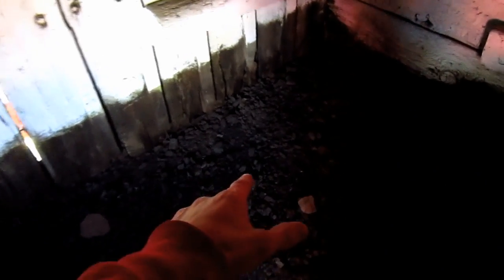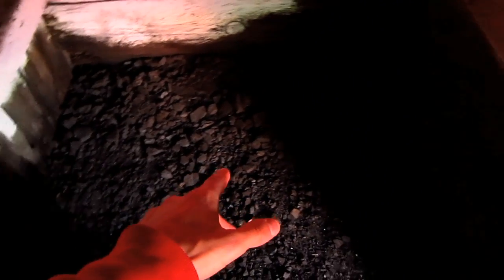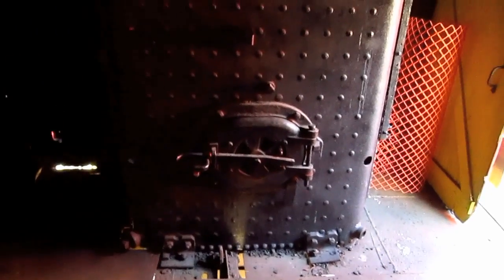The coal stored in the rear bunker would be shoveled manually and fed into the firebox of a 52-inch diameter boiler, which you can see right here. This massive boiler measures 21 feet 4 inches in length and contains 96 tubes, each 2.25 inches in diameter and 12 feet 11.5 inches in length, providing a total heating surface area of 753.5 square feet. From here, the steam travels to the engines.